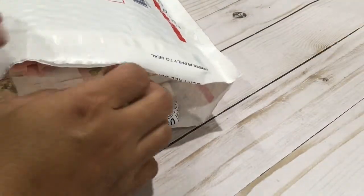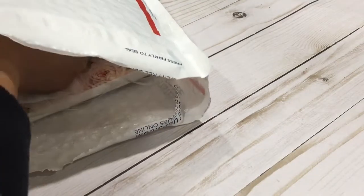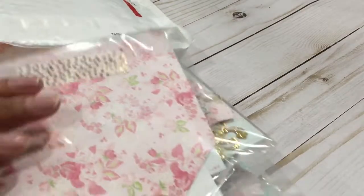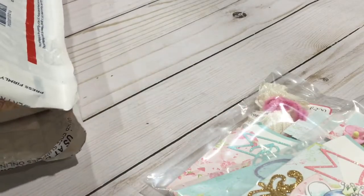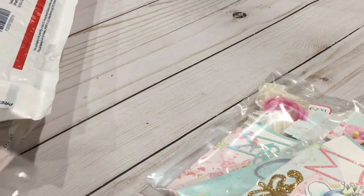Okay guys, next we have Rosa Gomez — she's Rosa's Creative Way on YouTube. I'm sure most of you are already following her as well. She is an amazing crafter with adorable stuff, and she is on a whole lot of design teams. Her work is amazing too, so I'm just gonna take these out.